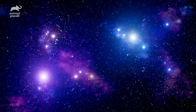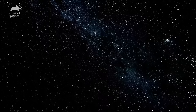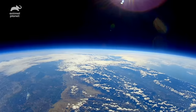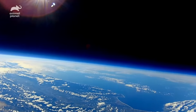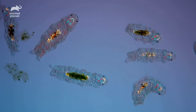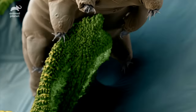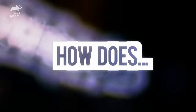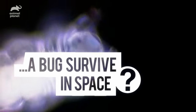Space — the final frontier, and the deadliest. A human would last only a couple of minutes without a space suit before suffocating and freezing to death. In fact, no earthly animal can survive these lethal conditions for long. Well, except one creature: it's the size of a grain of sand and it's called the tardigrade. How does a bug survive in space?